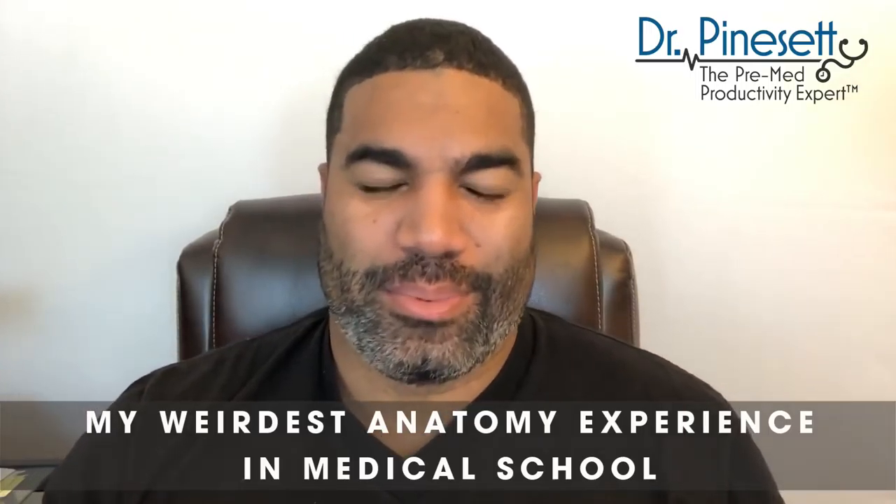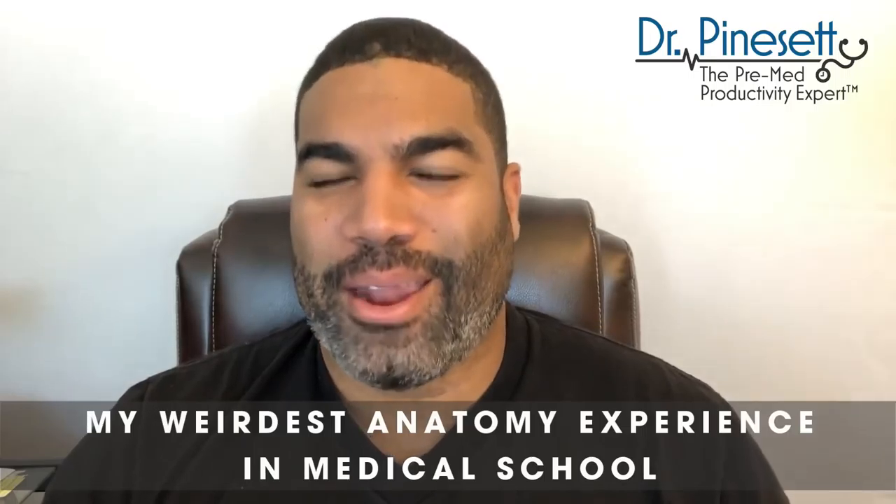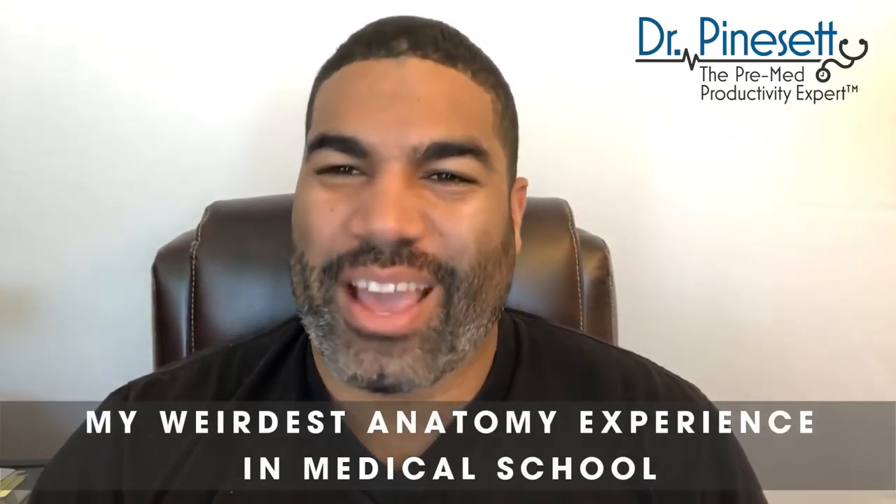Hey hey hey, Dr. Pinesett here, the pre-med productivity expert, and this week I'm telling you guys about my weirdest anatomy experience in medical school, so you guys can get a sense of what it's like to be in an anatomy lab in a medical school and get a little peek into medical school.